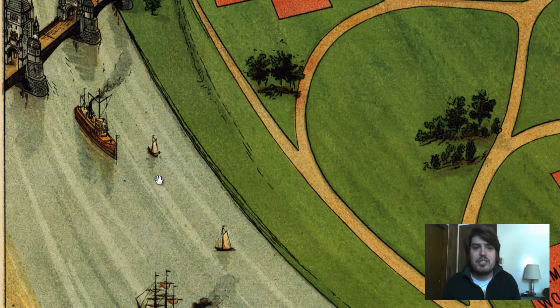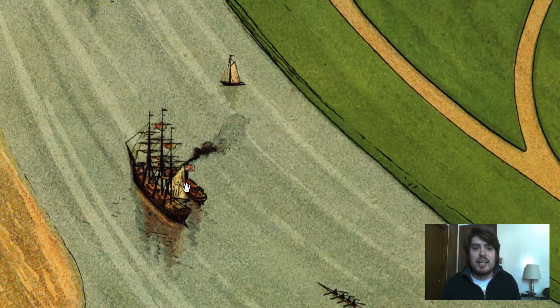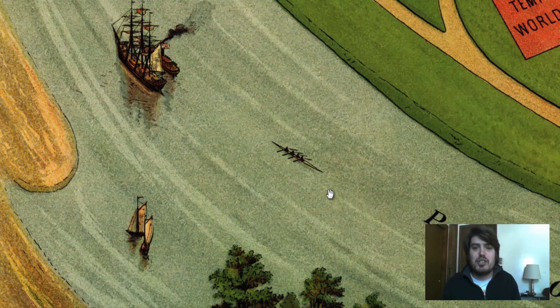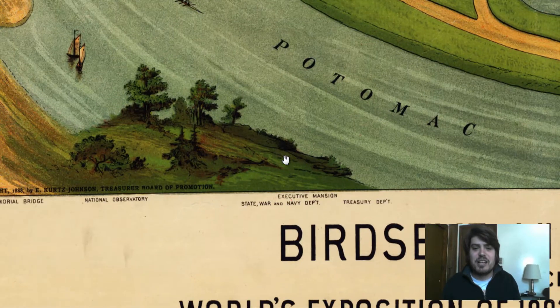We can get some nice ship details right here. That's quite nice — even people rowing crew down the Potomac. This is the Potomac River. Great details, I didn't even notice that.